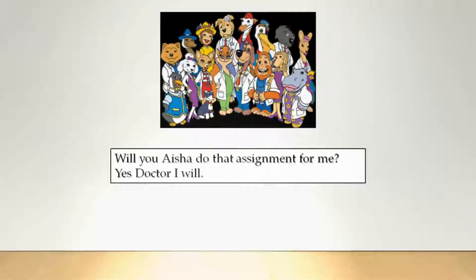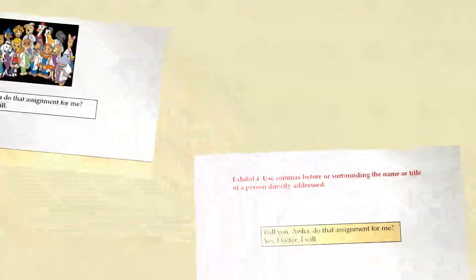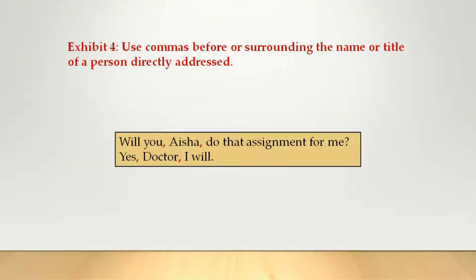Will you, Aisha, do that assignment for me? Yes, Doctor, I will. Use commas before or surrounding the name or title of a person directly addressed. Important note: if you address someone directly, you capitalize the title — in this example, 'Doctor.'